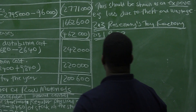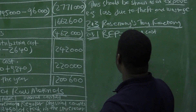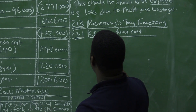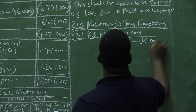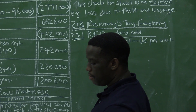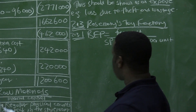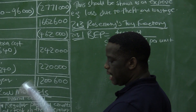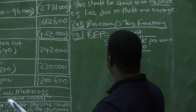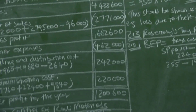The break-even point is the total number of units that must be made and sold before the business starts to make a profit. The formula is: fixed cost divided by (selling price per unit minus variable cost per unit). There is no need to write the formula — I'm just reminding you. All the figures are given on page 8 of your question paper: total fixed cost is $224,000; selling price per unit is $255,000; and variable cost per unit is $192,000.